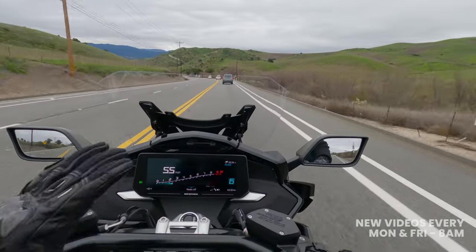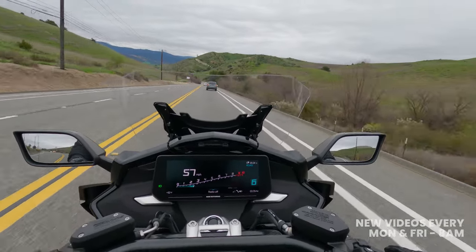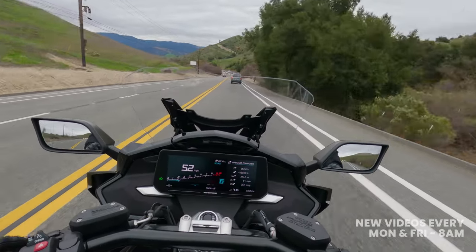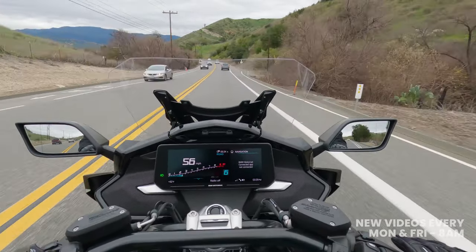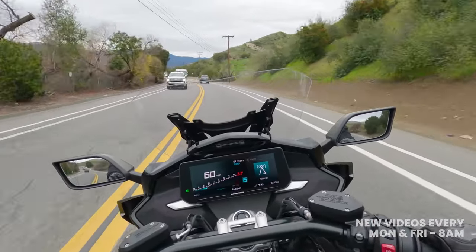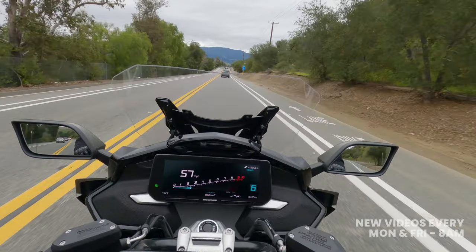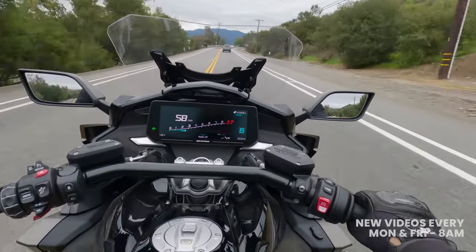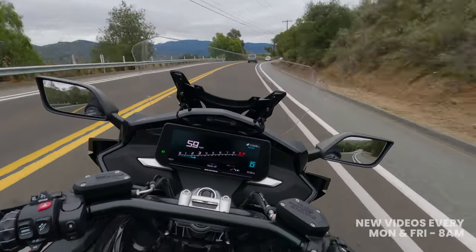The 10.25-inch TFT display — which BMW is using across several of their motorcycles — has a split screen where you can view your trip computer, onboard computer, music, navigation, and even receive phone calls. Every bell and whistle is here: heated grips, a heated seat — both work really well, I put them on setting two a few days ago very easily — and central locking for all your hardware and bags on the motorcycle.